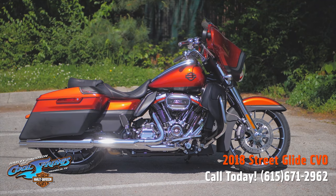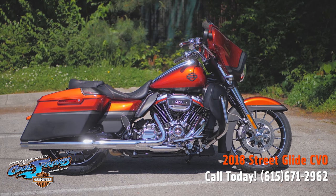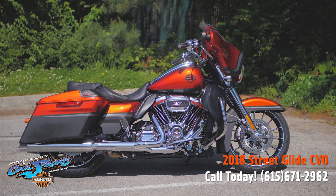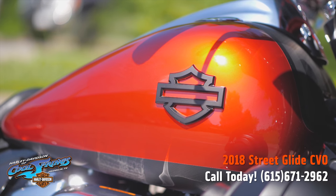Well, this is your old buddy Charlie coming to you from Harley Davidson of Cool Springs. I'd like to show you a 2018 CVO Street Glide in orange lava and black denim paint set. Man, this bike is unbelievable.